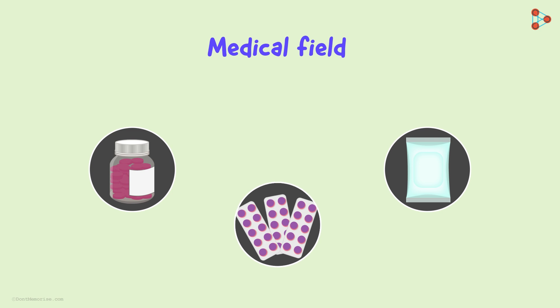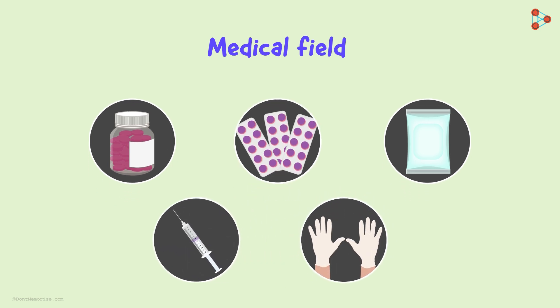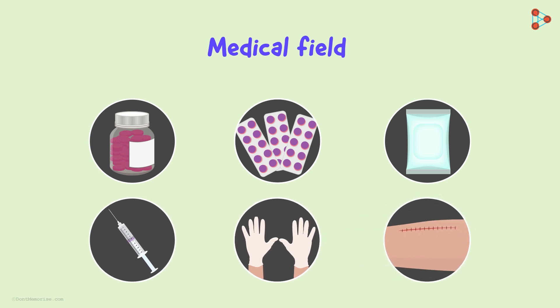Along with this, even the syringes used are made up of plastic. And what about the gloves used by doctors? Plastic exists there as well. The non-reactive property of plastics is so reliable that it is used to even make threads that are used to stitch wounds. The threads used for stitches are made using plastic because it is safe on wounds.